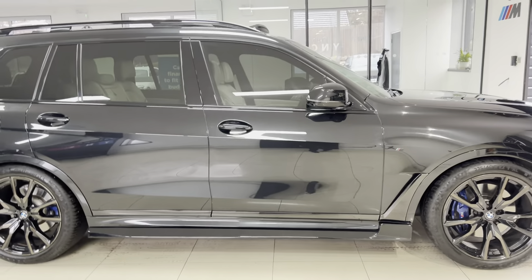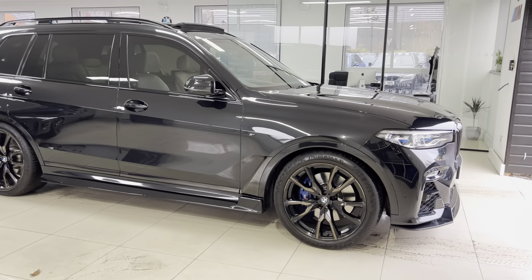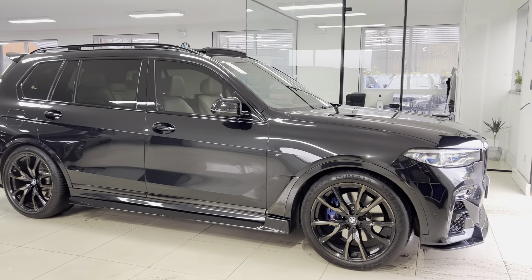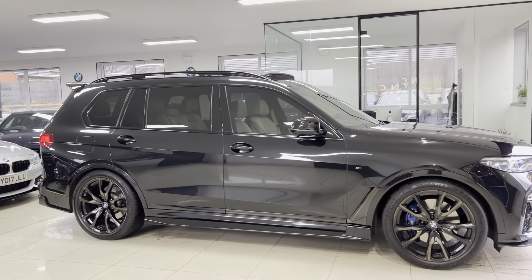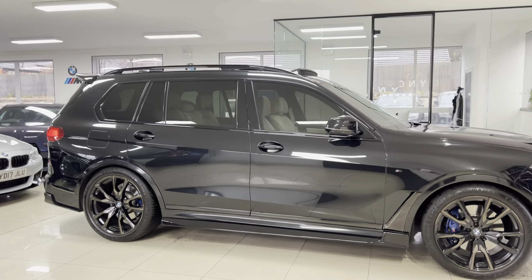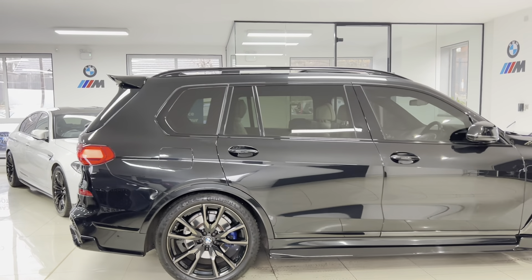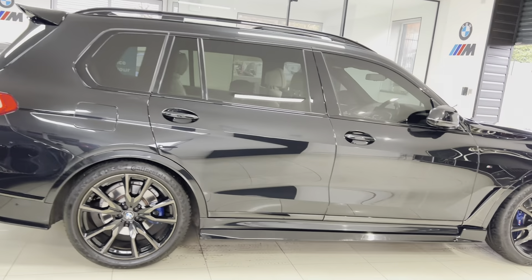This vehicle also has the full blackout pack, as we like to call it. That includes the badge overlays front and the factory rear privacy glass. The front privacy tint film is very easily removed should it not be to your taste, but on a vehicle like this it not only looks really menacing, but also gives a level of sophistication and, of course, that bit more privacy.